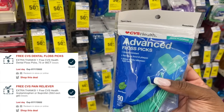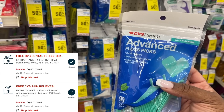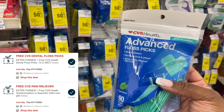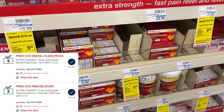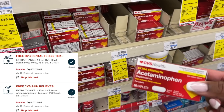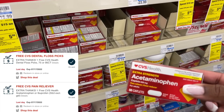The next thing I'm grabbing is my free floss picks — I didn't pick these up yesterday but this was our freebie that I need to grab today. I'm also going to grab a free acetaminophen or ibuprofen using that freebie as well, so I'll grab this for free at $0.99.